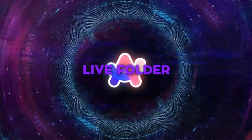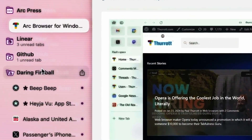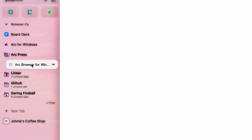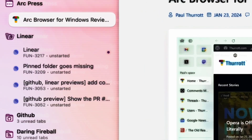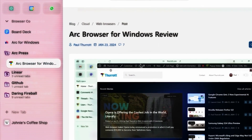Later, they'll add a live folder feature. It's like a regular folder, but it updates automatically when new stuff gets posted online. For example, if there's a new blog post on a topic you're interested in, the folder updates with it. It's a bit like keeping up with news feeds and website changes, but we're not sure if it can track every little change on a web page.